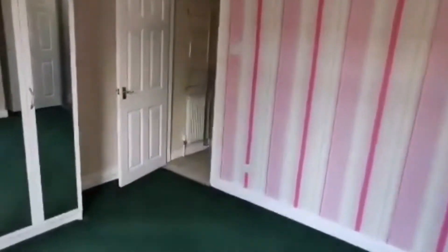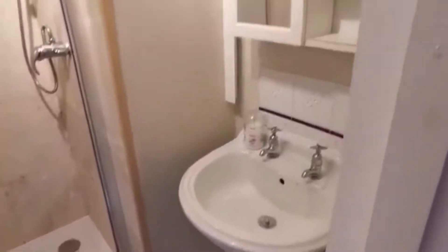There are lovely carpets and decor, and off the bedroom you have a great shower room. It's lovely tiled, easy to maintain, and you've also got a sink.